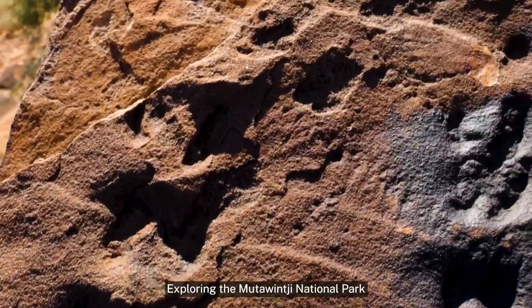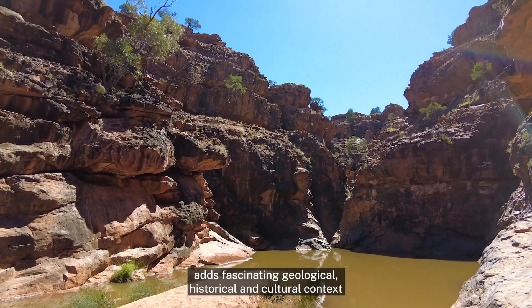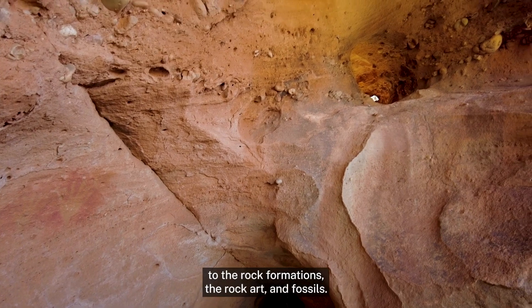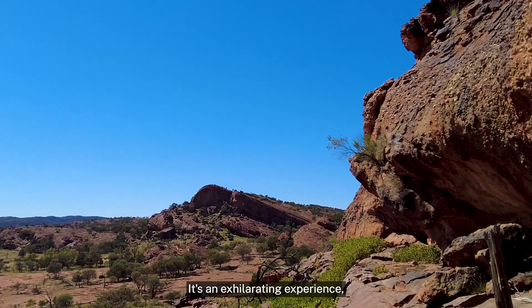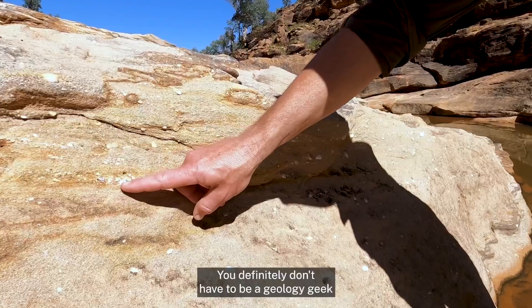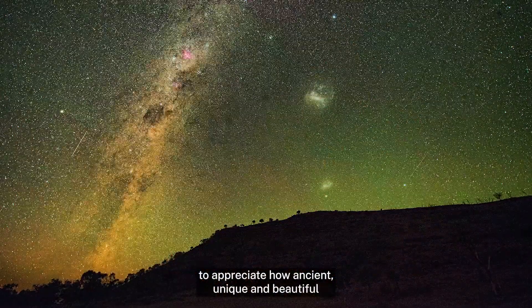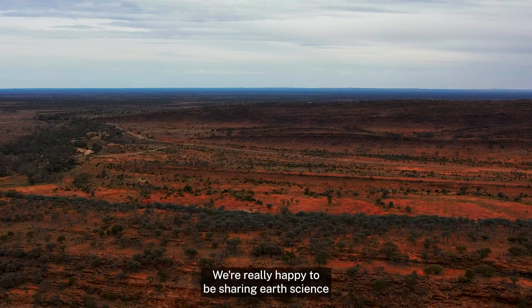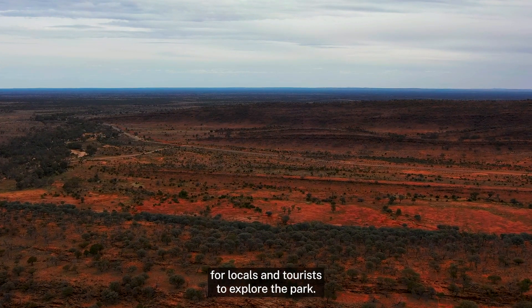Exploring the Muttowindji National Park Geotrail with the New South Wales Geotours app adds fascinating geological, historical and cultural context to the rock formations, the rock art and fossils. It's an exhilarating experience and a fantastic learning opportunity for people of all ages. You definitely don't have to be a geology geek to appreciate how ancient, unique and beautiful the site is. We're really happy to be sharing earth science with the general public by offering a whole new way for locals and tourists to explore the park.